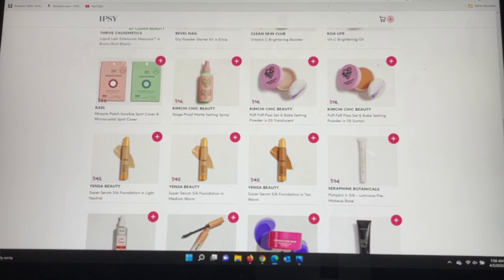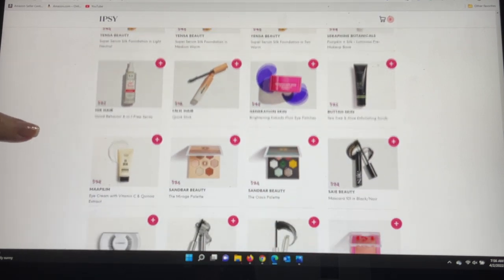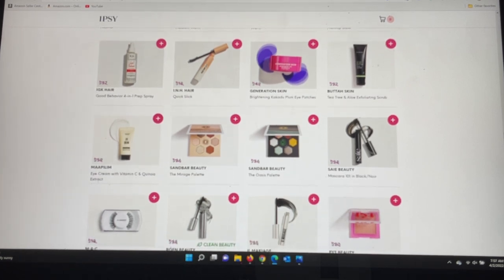Also from Kimichi Chic the Puff Puff Pass Baking Setting Powder in Translucent and Suntan. From Yensa there are some other color options, so if the shade in my choice group wasn't right you can get it here for $12 — normally a $45 product. From Seraphine Botanicals again, the same product that was in my Plus choices. The IGK Good Behavior 4-in-1 Prep Spray, and from INH Hair a quick stick to tame flyaways with a mascara-wand style applicator. From Generation Skin, eye patches — they come in a little container; mine was blue but this one is pink. They're very slippery and tend to tear, so be careful removing them.